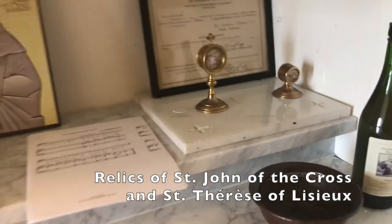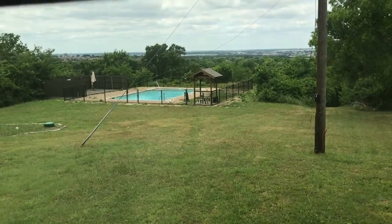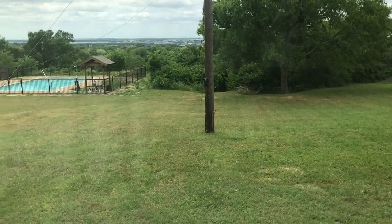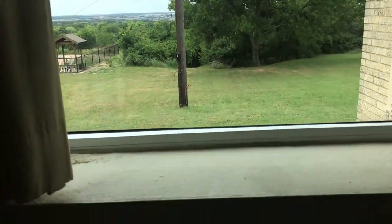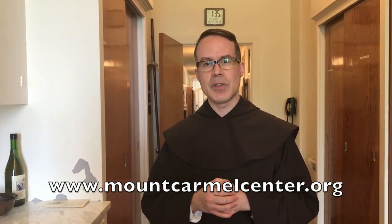Also, if you look out the window, you can see a better view of the swimming pool. We keep it with regular maintenance, so it's there for you to enjoy if you come and visit us. Basically that's it. We have a second floor of quarters for guests, but maybe I'll include that in a separate video. Thank you so much for joining us. Please subscribe if you like this video and give it a like. You can visit us at our website, mountcarmelcenter.org without abbreviations. God bless you.